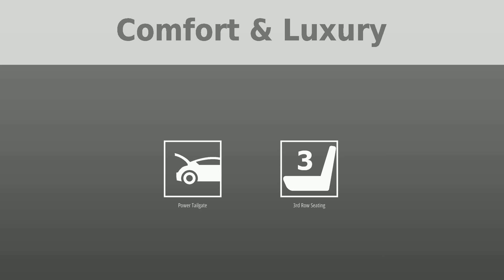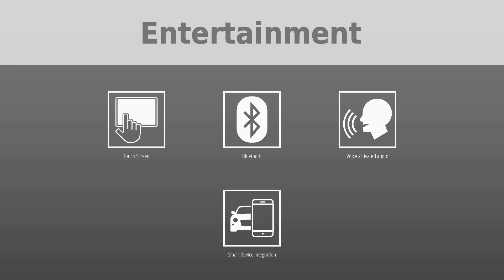To keep you entertained, this Volkswagen Atlas is equipped with a touchscreen, Bluetooth, voice activated audio, and smart device integration.